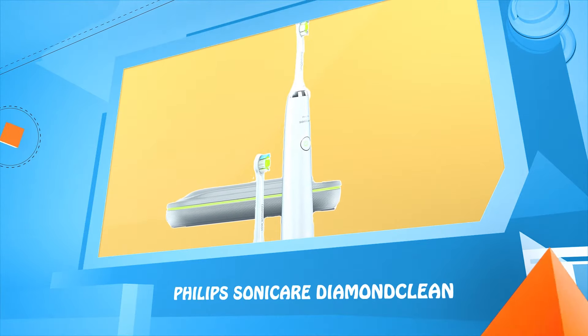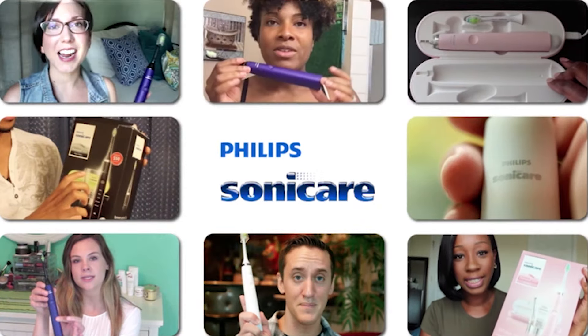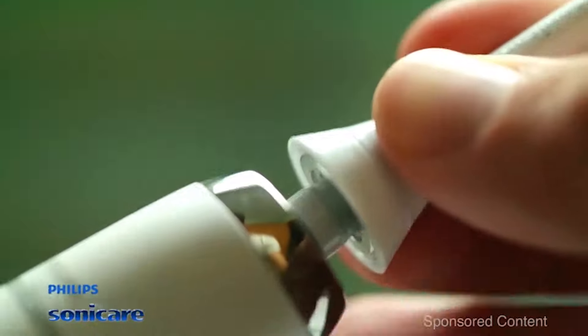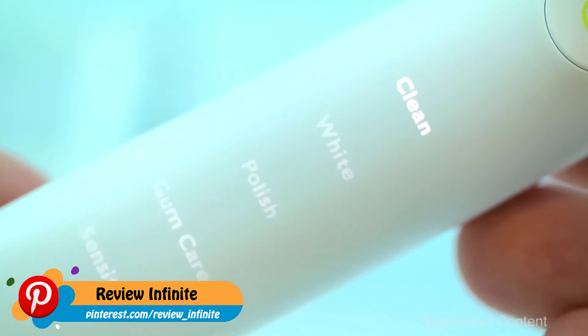Number one: Philips Sonicare DiamondClean. I've never tried a toothbrush quite like this one — no manual toothbrush, no electric toothbrush, they just do not compare. The sonic technology just gets your mouth and your teeth so clean. When you pick up the toothbrush, you'll notice how solid it feels — the design and build quality are top-notch.